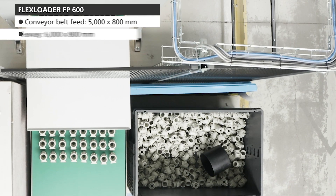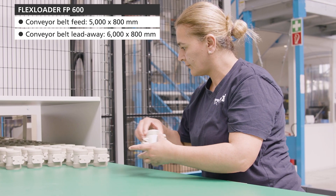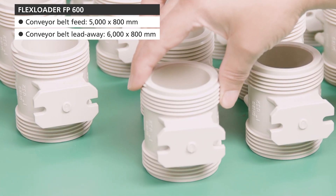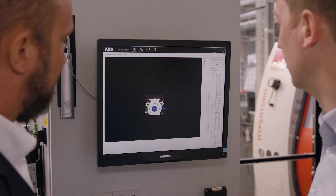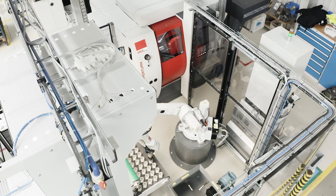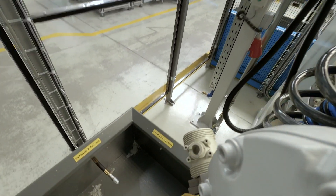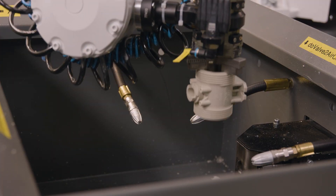The FlexLoader FP600 is an automatic system in which the components are manually placed on a conveyor belt and transported under a 2D camera. The vision system determines their position and sends the coordinates directly to the robot. This ensures process-reliable loading of the HyperTurn 45. This process also includes subsequent deburring and cleaning of the components in a blow-off unit.